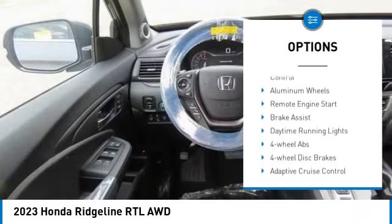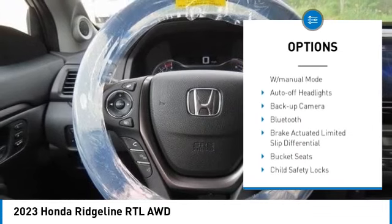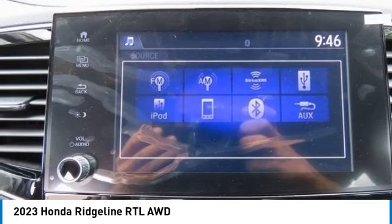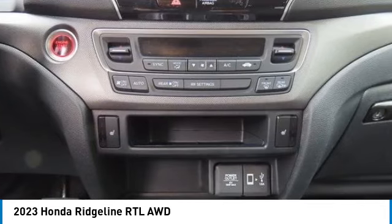Here are some of this vehicle's great options: moonroof, tire pressure monitoring system, blind spot monitor, heated mirrors, all-wheel drive, electronic stability control, aluminum wheels, remote engine start, brake assist, and daytime running lights. Your new ride is just a phone call away.